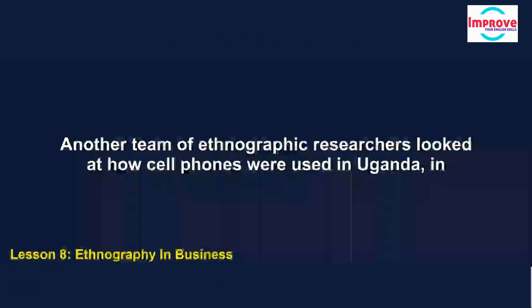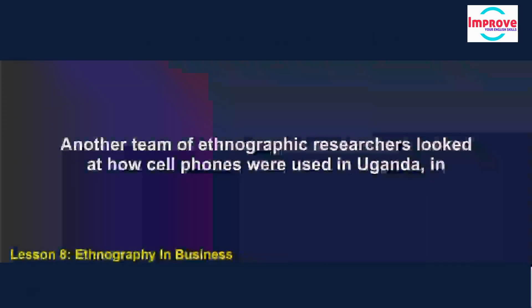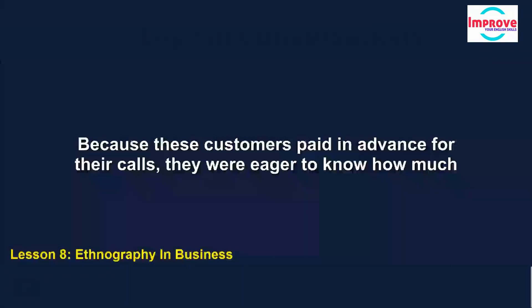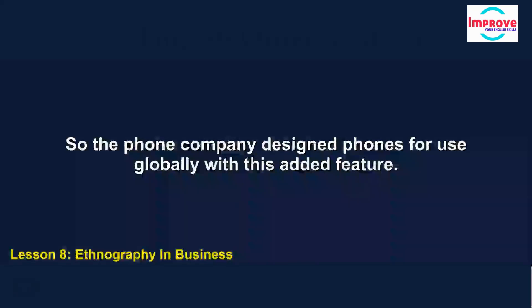Another team of ethnographic researchers looked at how cell phones were used in Uganda, in Africa. They found that people who didn't have their own phones could pay to use the phones of local entrepreneurs. Because these customers paid in advance for their calls, they were eager to know how much time they'd spent on the call so far. So the phone company designed phones for use globally with this added feature.